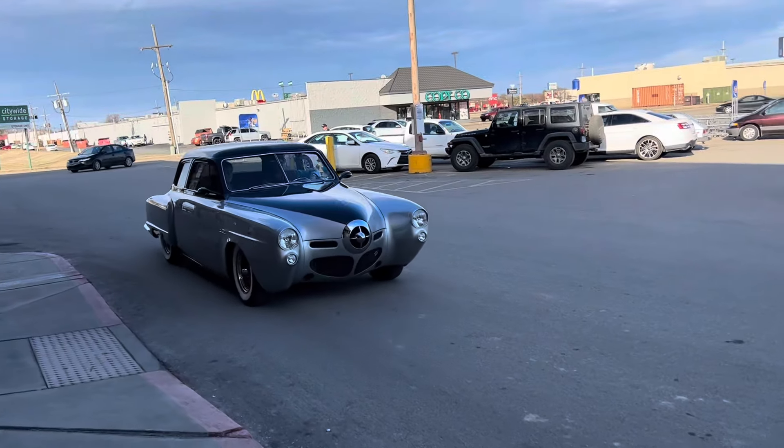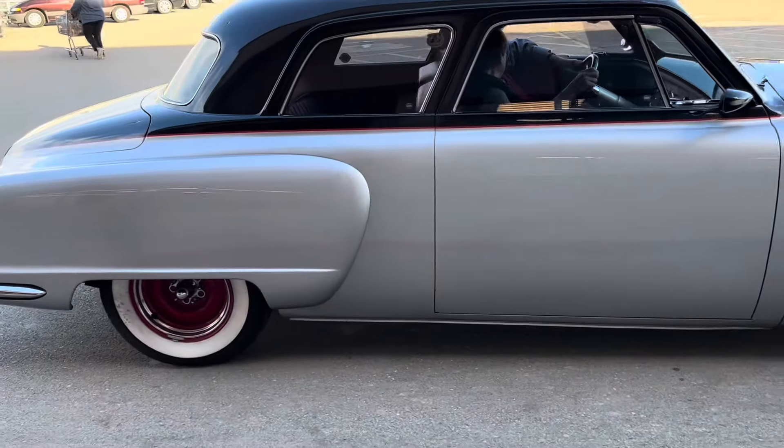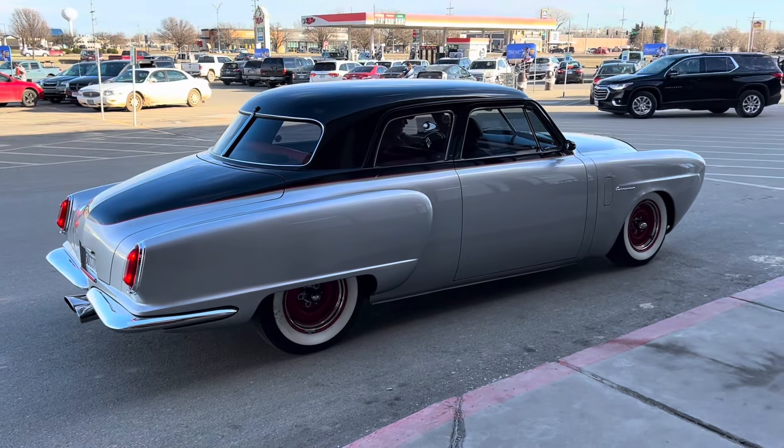Woo! Look at this beauty driving by. Man, that is gorgeous. Love it. Holy cow. That is awesome.